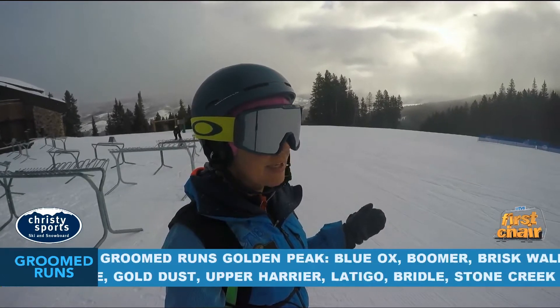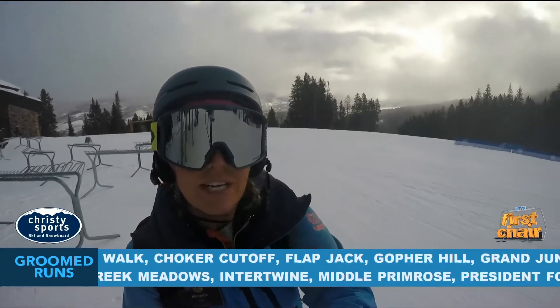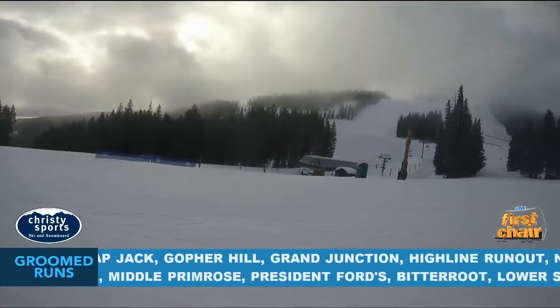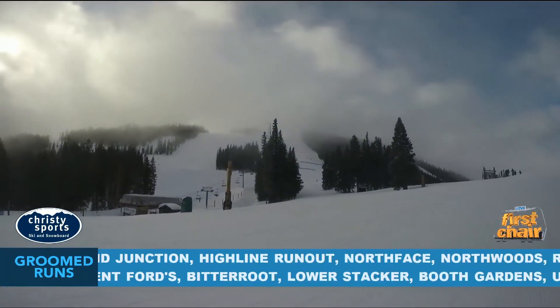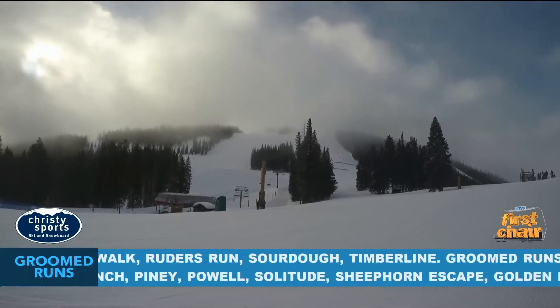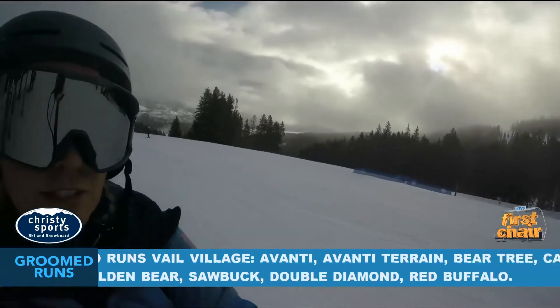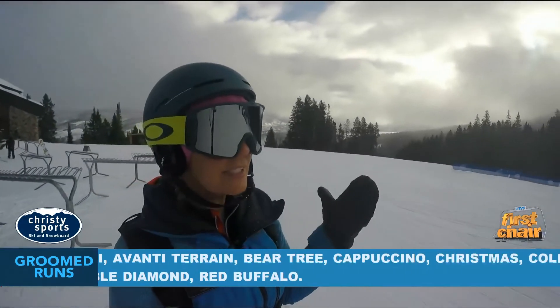So if you're coming to get on the hill, maybe you're a beginner and you like Red Buffalo, I'm gonna tell you to maybe ride Cinch instead if you're looking for an easy groomer, or go over to Bachelors Gulch and ride, because it's gonna be really low light up at the top of Cinch Express, and personally I don't really like that.